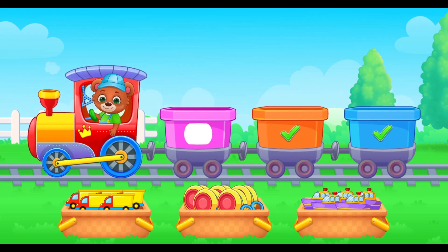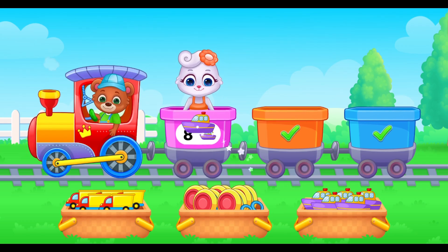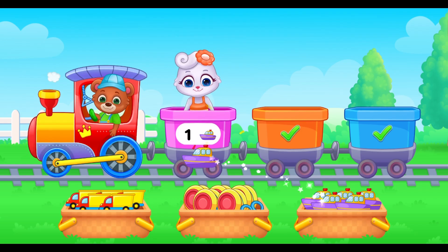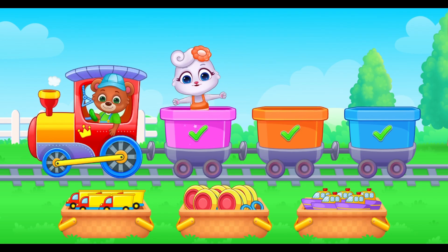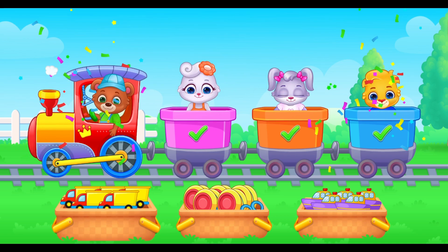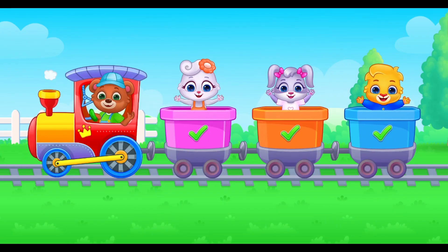And eight little boats for number eight. Can you help me today? Eight. Seven. Six. Five. Four. Three. Thank you for helping me. Train's full. You rock. You helped Lucas and friends. Thank you.